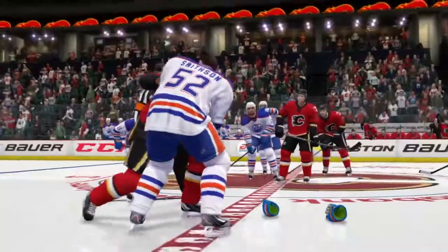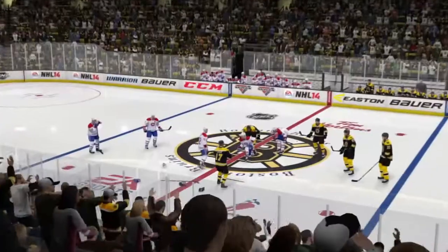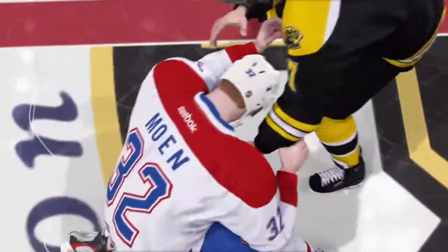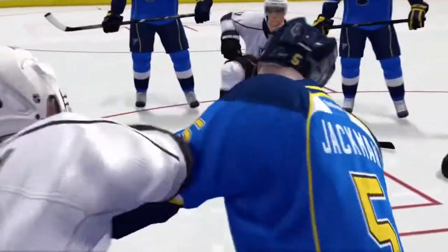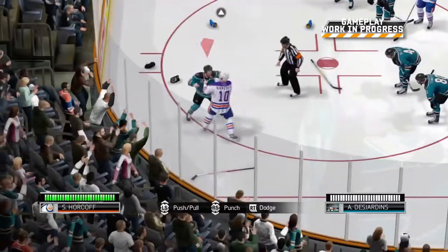Fights can be won many ways and don't require you to simply wear down your opponent with just punches. Make sure not to leave yourself vulnerable though, or the fight may come to an end quickly, and not in your favour. You'll also see real-time facial damage where bruising and black eyes will remain throughout the entire game, so you can sport that shiner with pride.